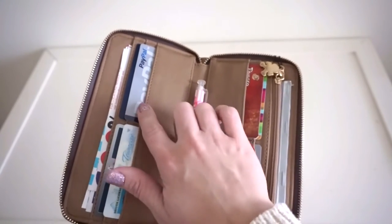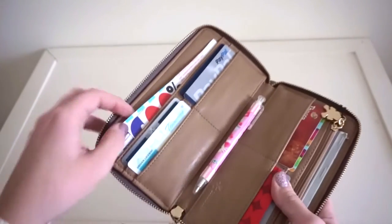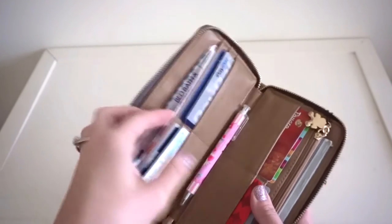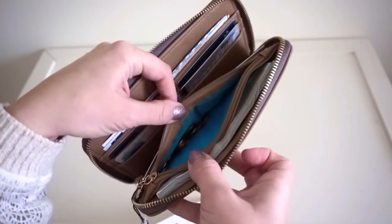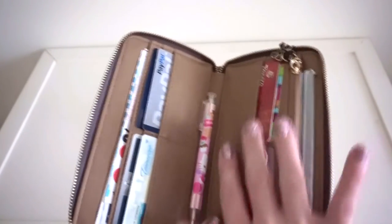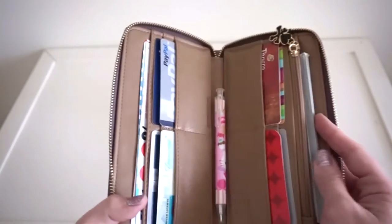On the side I access more often, I have my PayPal debit card, my debit card, my credit card, and my driver's license. Behind that I have a bunch of larger coupons — like Bed Bath and Beyond ones — and they fit in there really nicely. On the other side I have rewards cards. In the zipper pocket I just put change, but the more coins you put in there, the less room you'll have on that side of the wallet.